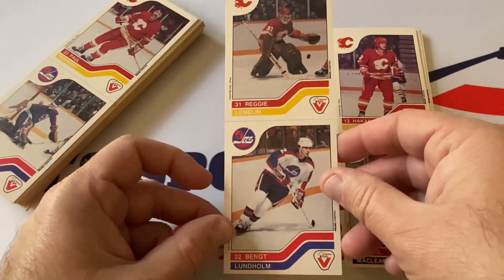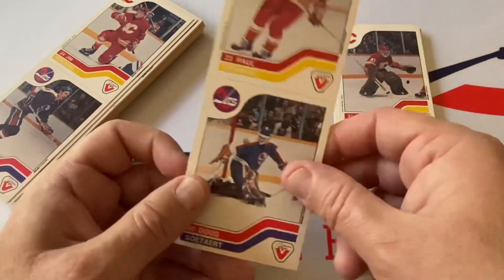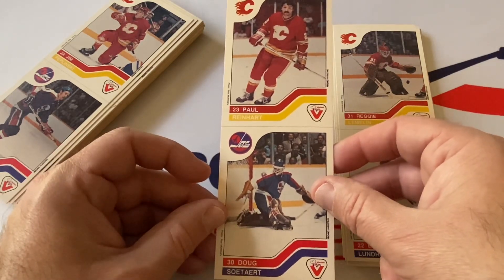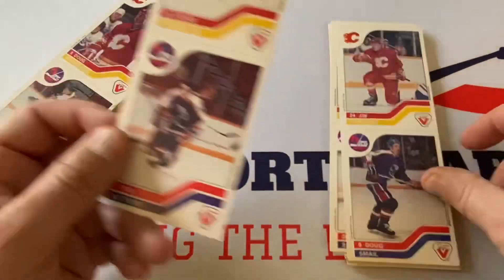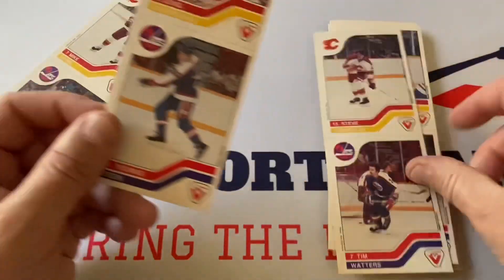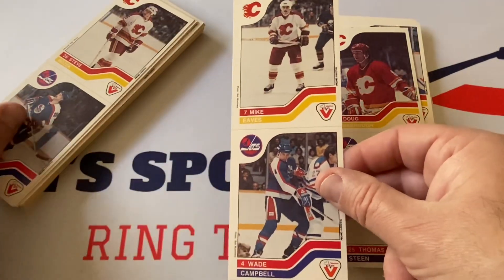Reggie Lemelin and Ben Lundholm — I always mispronounce his last name but I do remember him for the Jets. Doug Smail and Paul Reinhart, Jim Peplinski and Doug Smail, Tim Waters and Steve Tambellini — New Jersey Devil player too. Doug Risebrough and Thomas Steen — great player for the Jets. Mike Eaves and Wade Campbell again.